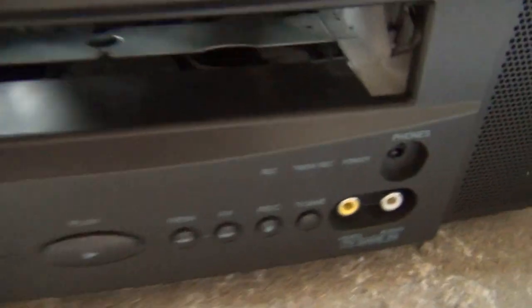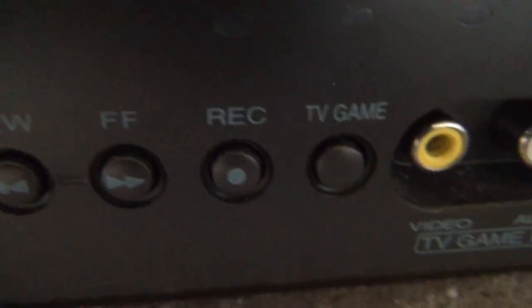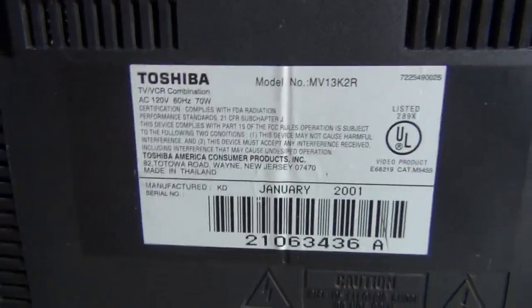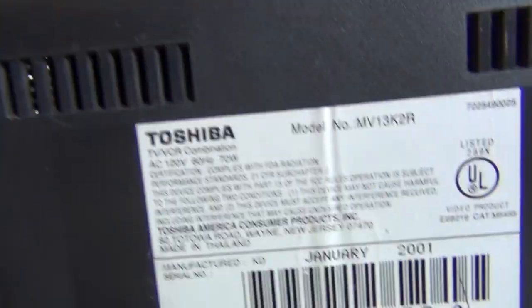However, that doesn't affect the performance. There are a few LEDs right here, headphone jack, video and audio inputs, TV/game button, VCR controls, channel select, volume controls, and the power button. There's a mono speaker here — this other grille is just decoration, there's no speaker. On the back you have your place for the rabbit ears and carrying handles. Here's the sticker: Toshiba model MV13K2R, made in January 2001 by Toshiba Consumer Products, made in Thailand. RF input, antenna input. There are vents on the side so nothing inside overheats.